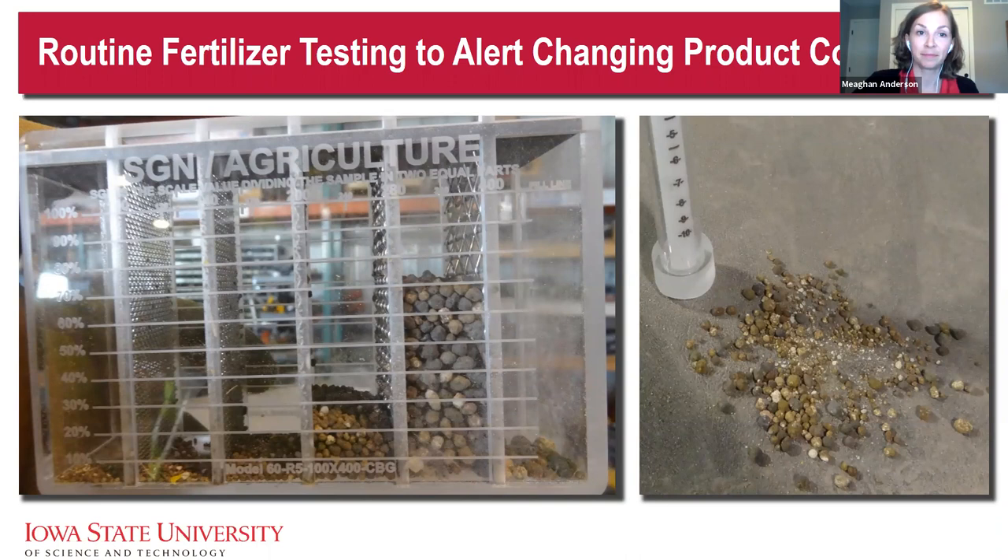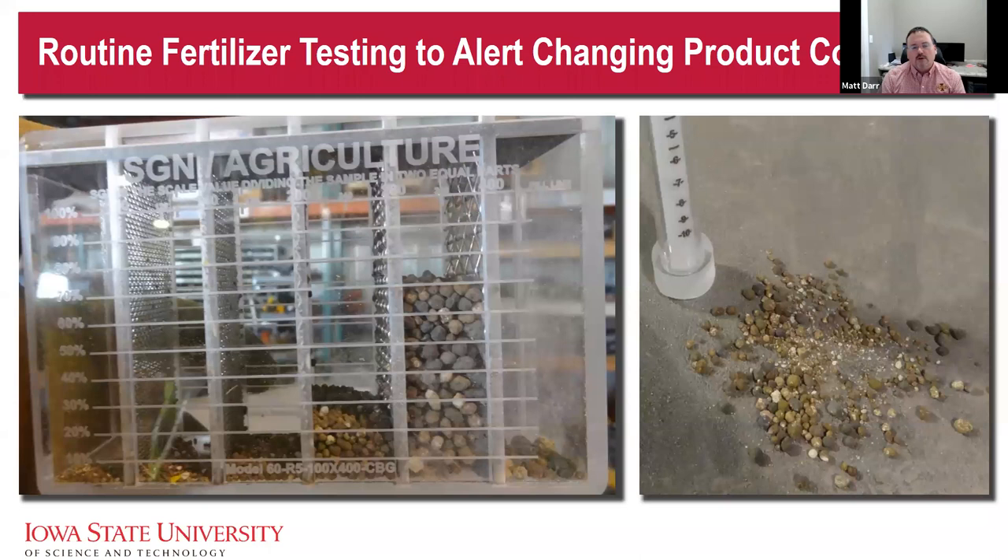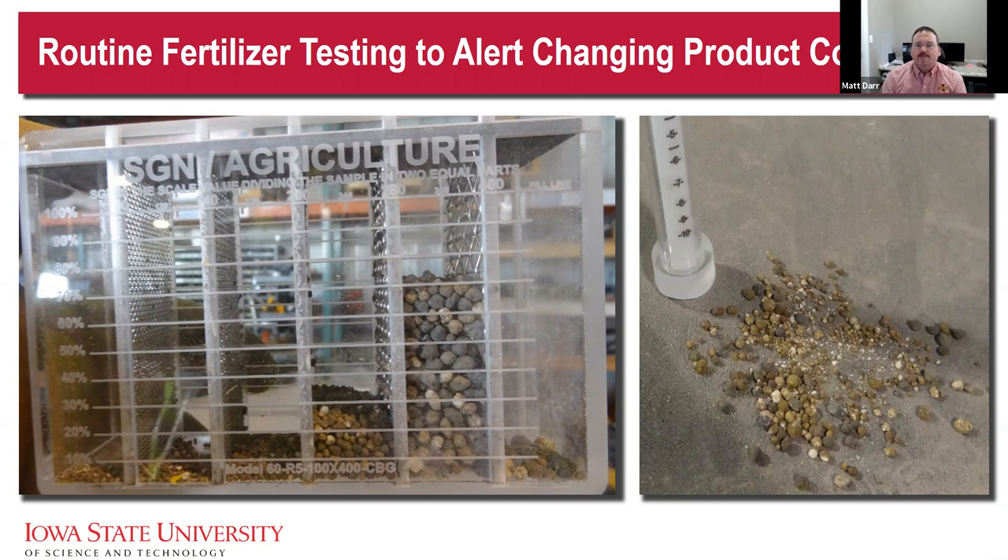Q: How can I best communicate to my retailer the importance of calibration? It's a two-way street — retailers want to do a great job and are trying to cover a lot of ground quickly. Producers should understand the retailer's cost structure differences between spinner spreaders versus pneumatic applicators. If you know you're really close on nitrogen sufficiency and consistent spread pattern is critical, have the conversation about what they're doing on calibration, and be prepared to pay a little more to get an air boom in that field for a higher level of confidence in distribution.